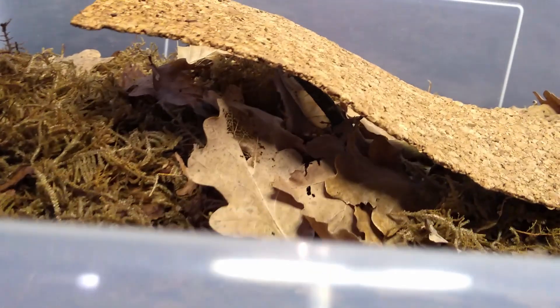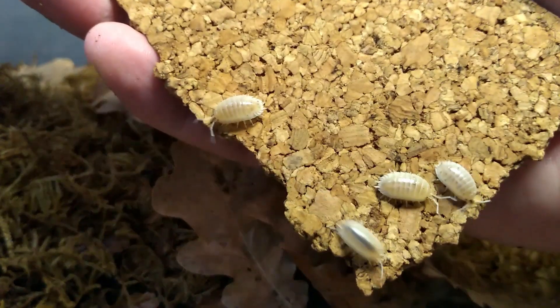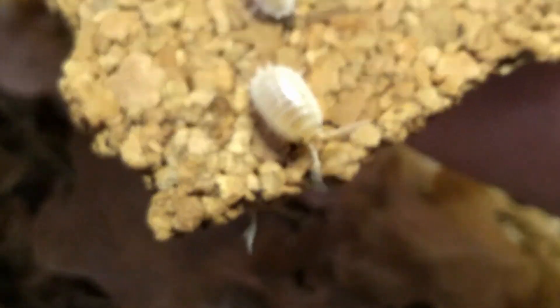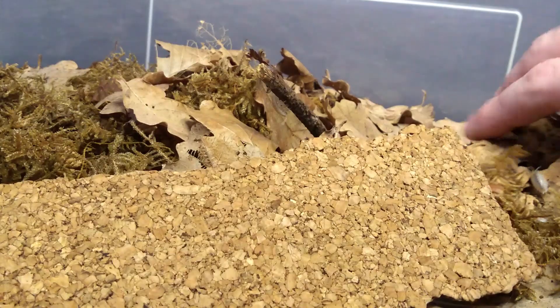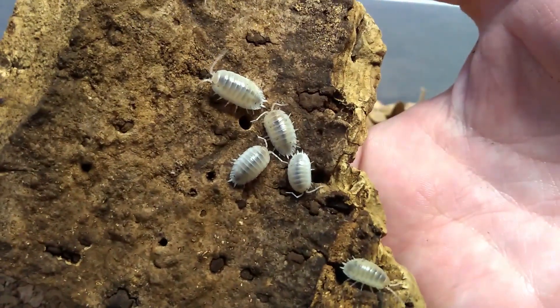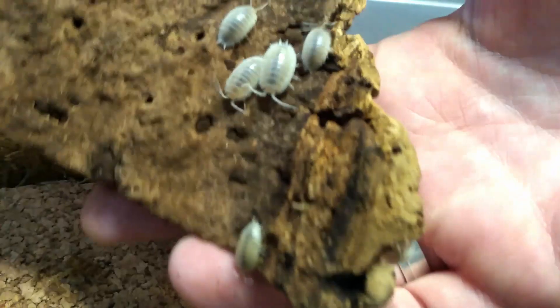Here we have the Porcellio laevis, but the white ones. I really like the white ones. All Porcellio laevis are fun animals to work with — they're easy to keep, they produce well, they're active. One of the best beginner species.